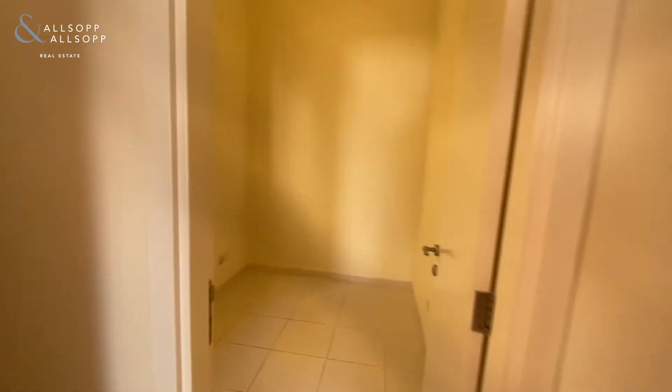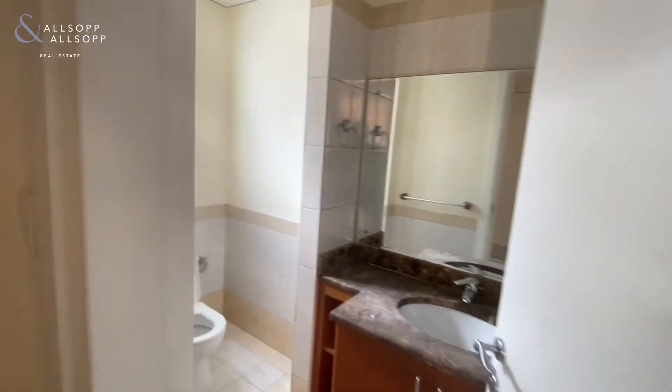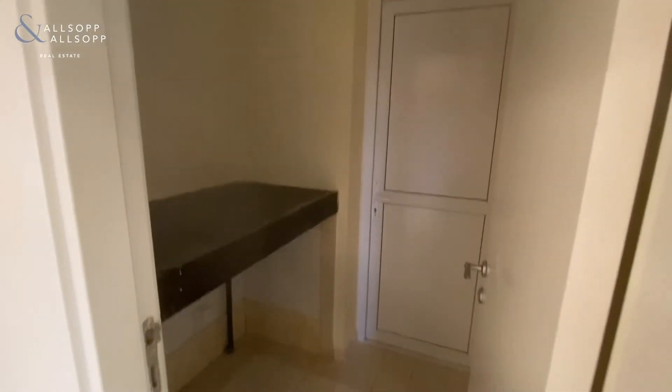Here we have a study slash maid room, depending on how you would like to use it. The downstairs bathroom, and then the utility room, as we go up the stairs.